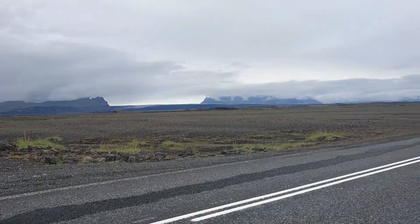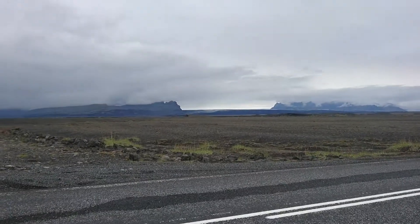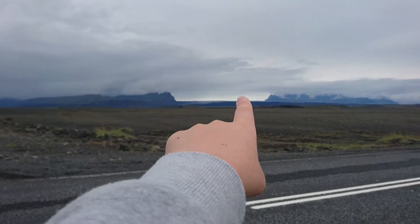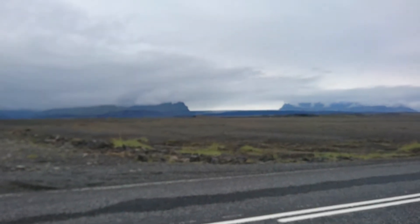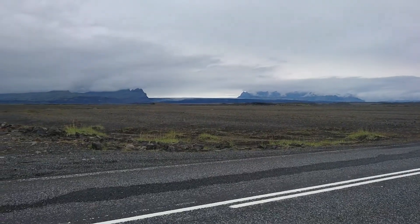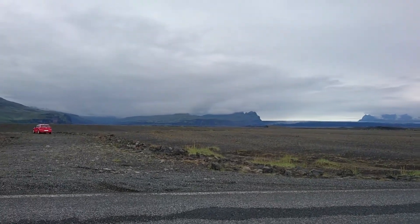We stopped again and right there — you can see that's a bus — there is Vatnajökull National Park. It's a big glacier, the biggest glacier in Europe. It's on Route 1, you can just stop here and see it. Pretty cool.